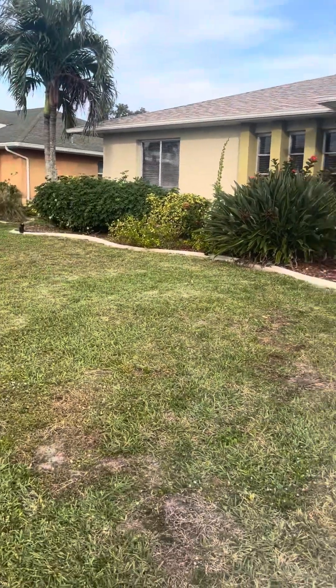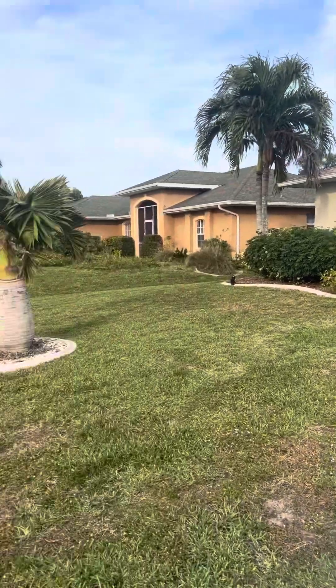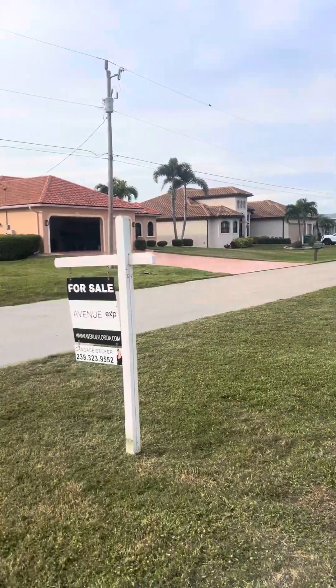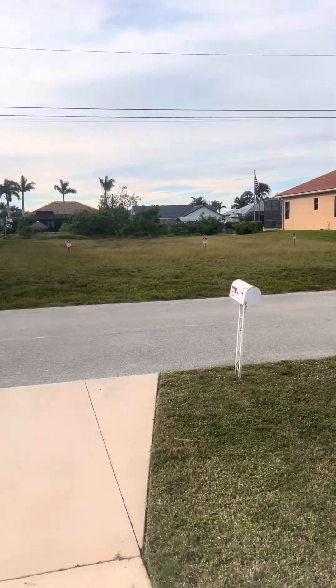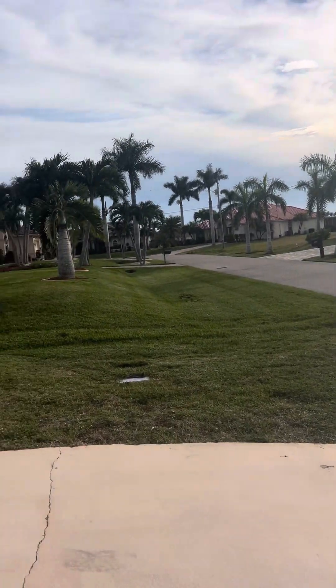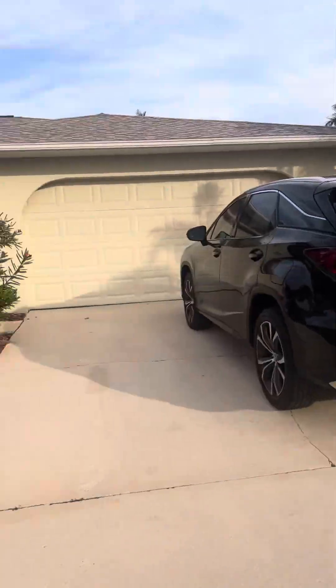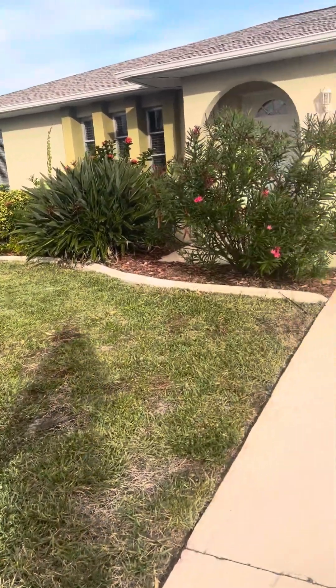This is on Southwest 20th Avenue, west of Chiquita. These are Gulf Access properties and Cape Harbor is just right there within walking distance. Camelot Park, which has the pickleball courts, is just a block or two away.